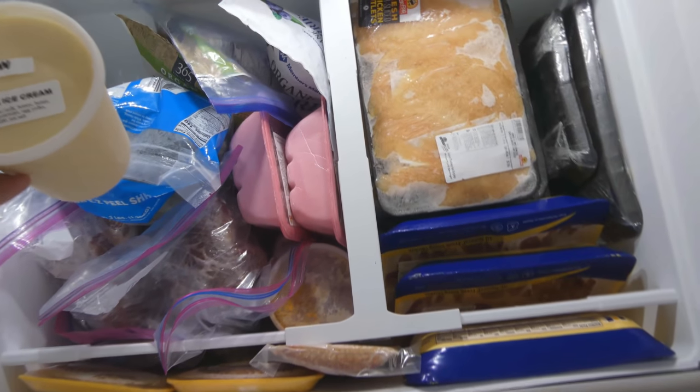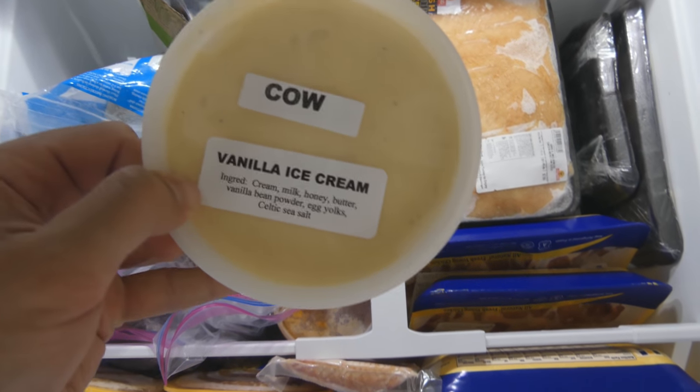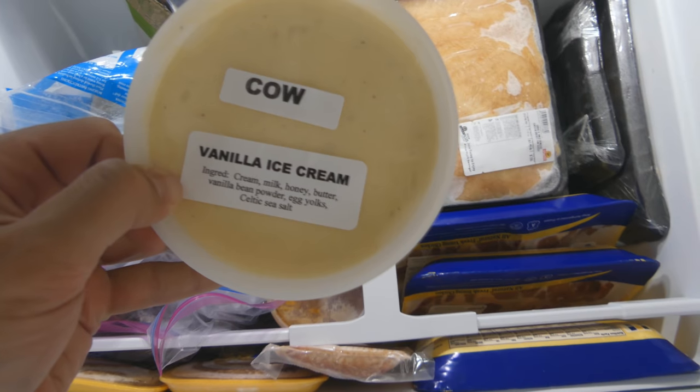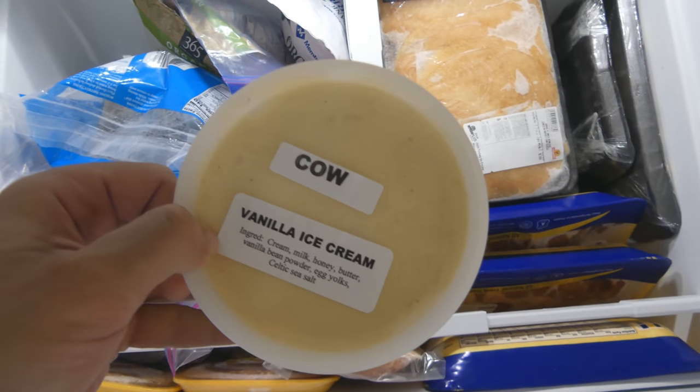Most of the stuff in the freezer up here is my parents' lower-quality meat, but I bought them some vanilla ice cream from the farm. It's made with raw cream, raw milk, honey, butter, vanilla bean powder, egg yolks, Celtic salt — super delicious and tasty, way easier than making it myself, and it's not too expensive.